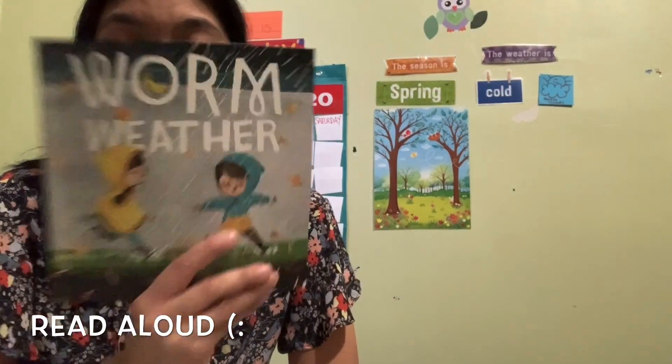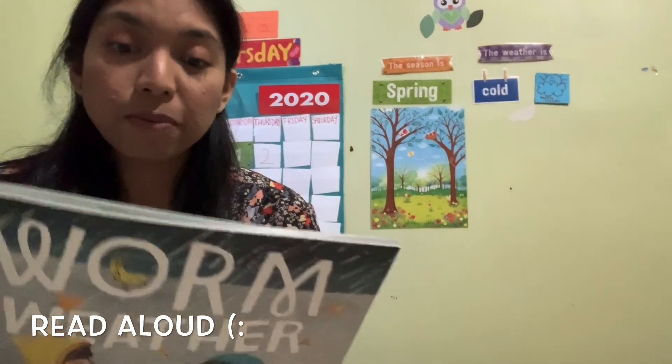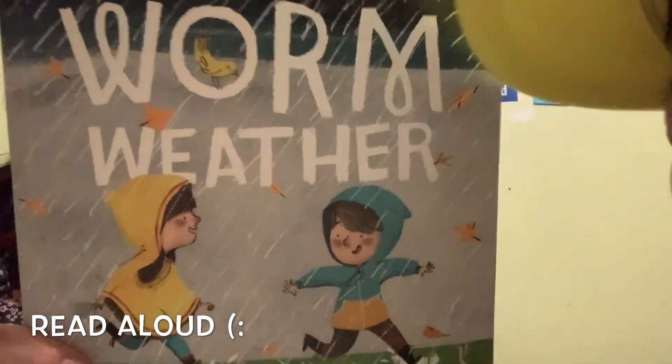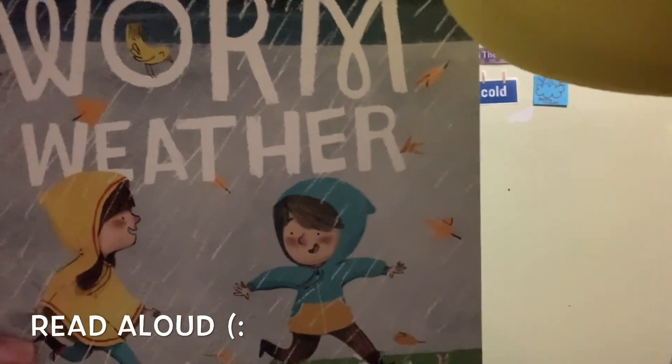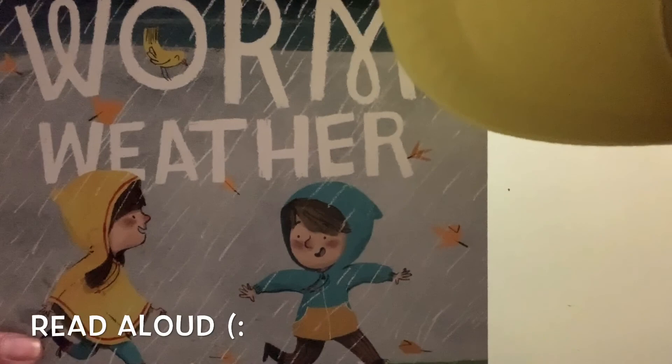I hope you guys enjoyed this book — it is a very beautiful book talking about the weather, the rain, how it stops, and how they're having fun. This is our book. Alrighty then, bye! See you in the next one — bye!